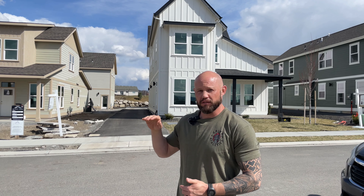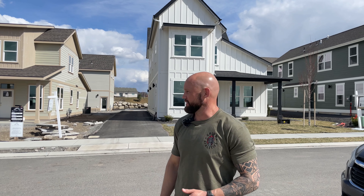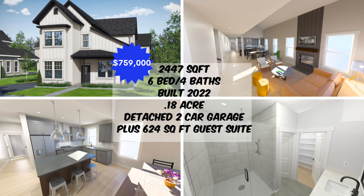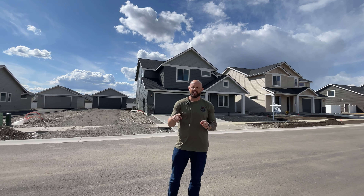Check out this beauty behind me. This is on the Prairie Falls golf course in Post Falls. The garages are behind them, and they have a guest suite above the garage with a view over the golf course — an awesome spot. These are brand new. This is a six bedroom, four bath, 3,071 square feet, and it is listed at $759,000.